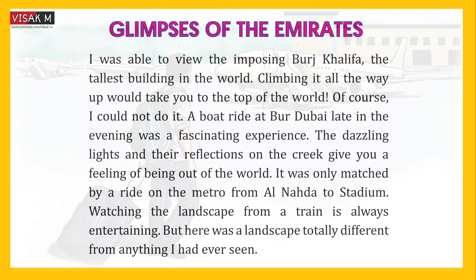Watching the landscape from a train is always entertaining, but here was a landscape totally different from anything I had ever seen.